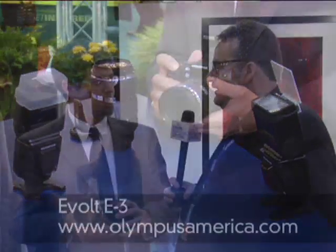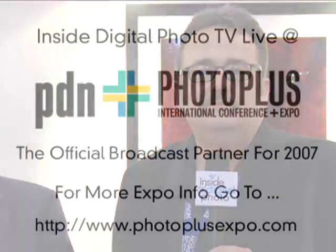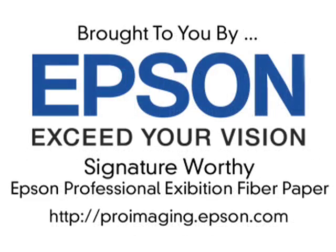Where do we find more information on the E3, the new glass, and all the stuff you guys offer? OlympusAmerica.com. Thanks, Rich. There are a lot of exciting digital SLRs on the show floor this year. You've been watching Inside Digital Photo TV. You can find out more information at PDNOnline.com and InsideDigitalPhoto.com.